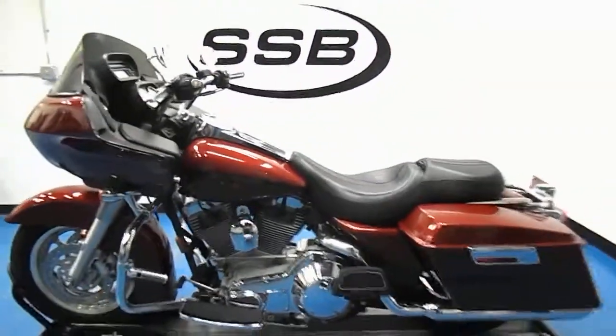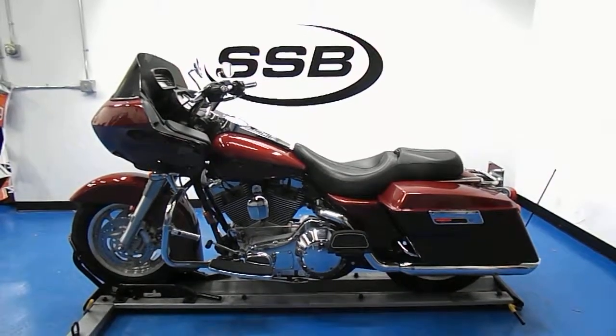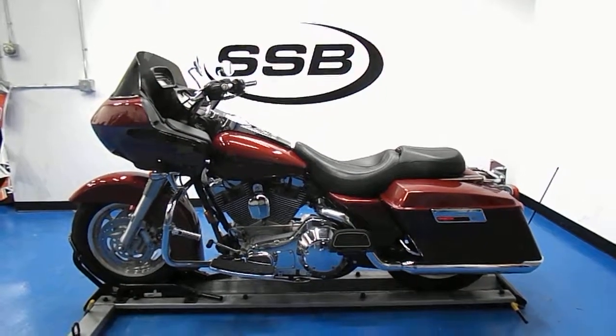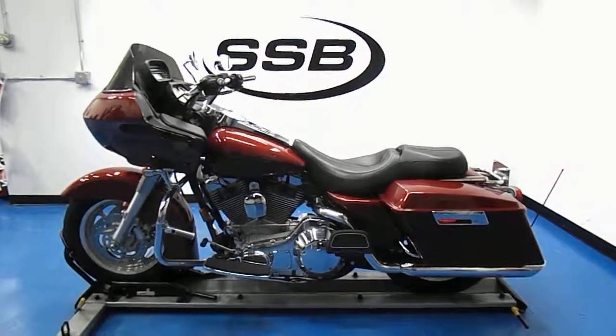Shut her down. 2006 Harley-Davidson Road Glide. It will receive our full 24-point mechanical inspection, come with a 30 to 8,000 mile limited warranty and a lifetime parts and labor discount. Thanks for visiting us here at Simply Street Bikes.